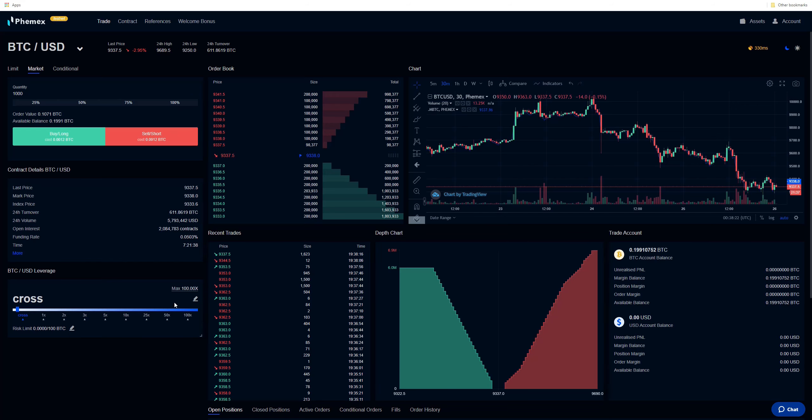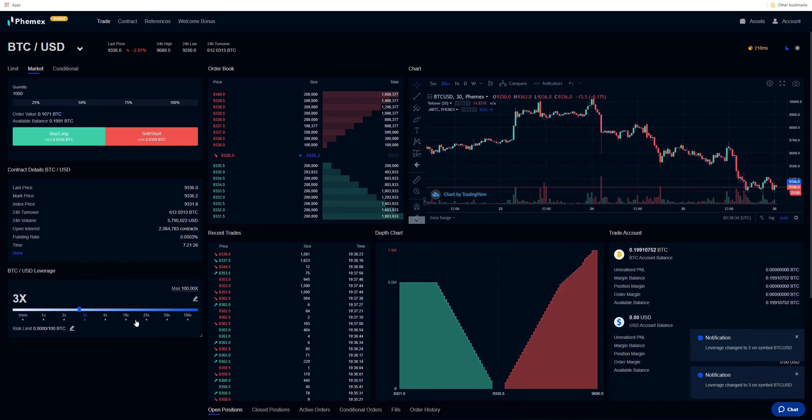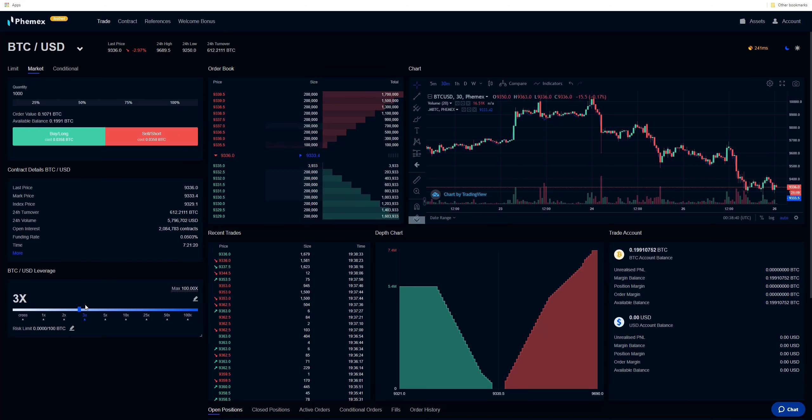Cross leverage is kind of dangerous if you put positions on without stops, because your whole portfolio balance will be used to keep that position open and if it moves against you, you could have your entire portfolio liquidated. To mitigate for that, put on isolated leverage — it's going to be isolated to only the position you open, which means that if you're liquidated, it won't affect your overall holdings on the exchange. The purpose of leverage is to mitigate for counterparty risk, not to put on a position with $1,000 and represent a $100,000 position. At 100x leverage, the market only needs to move 1% against you; at 50x, roughly 2%.